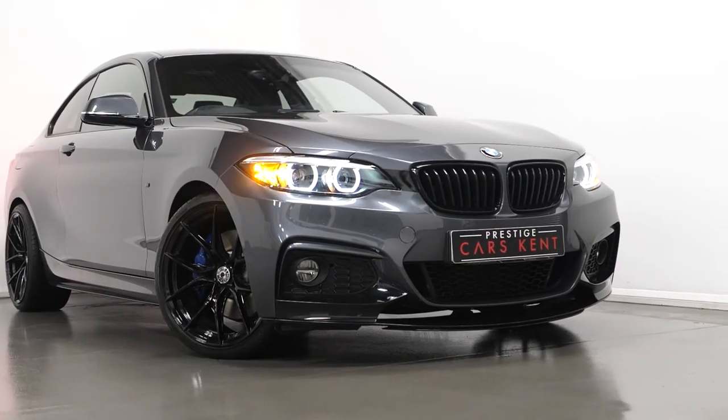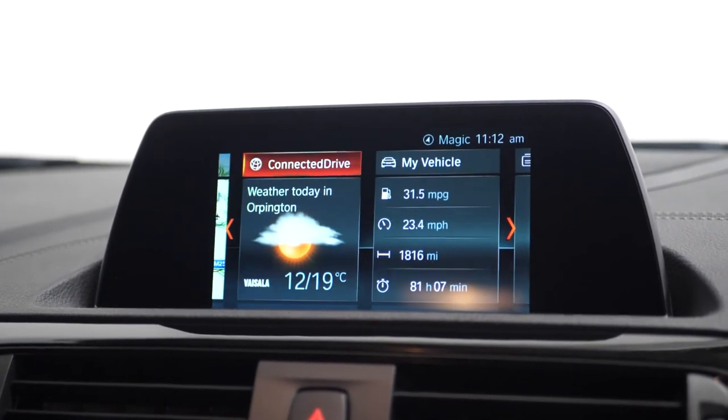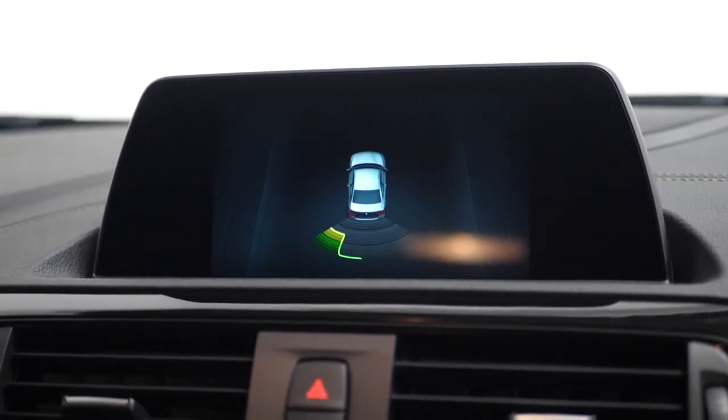The M Sport suspension and then moving to the infotainment system, you can locate everything from DVD to radio, Bluetooth, satellite navigation, your rear parking sensors, your drive select and many more features.